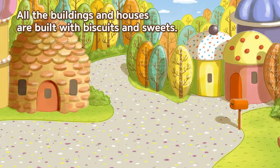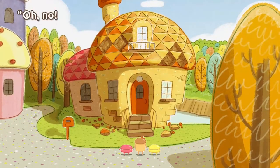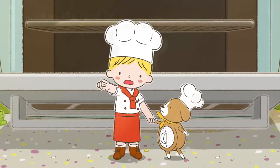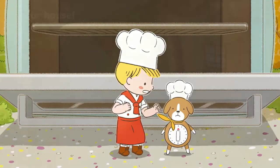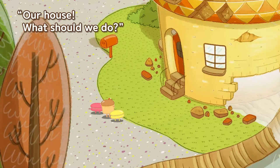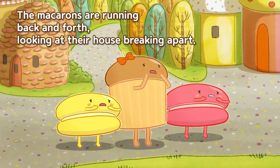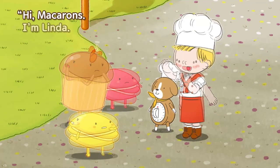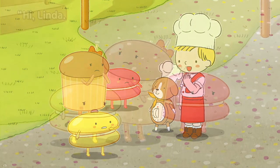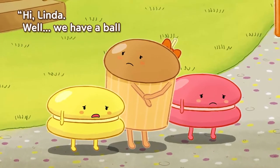All the buildings and houses are built with biscuits and sweets. Suddenly they hear a worried cry coming from close by. Oh no, what do we do? Linda points upwards — look Louie, look at the roof on that biscuit house, it's breaking off! The macarons are running back and forth looking at their house breaking apart, panicking and not knowing what to do.